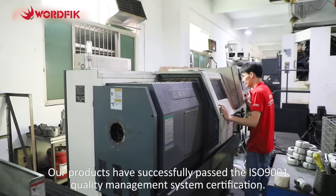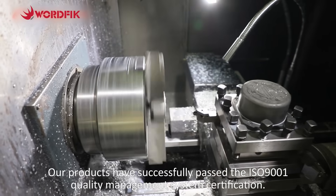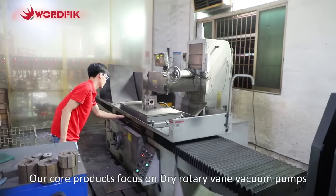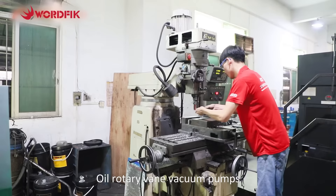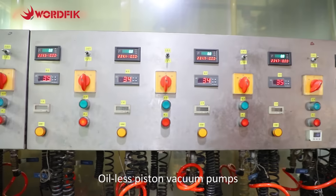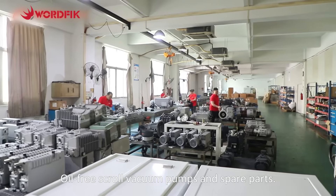Our products have successfully passed the ISO 9001 Quality Management System Certification. Our core products focus on dry rotary vane vacuum pumps, oil rotary vane vacuum pumps, two-stage vacuum pumps, oil-free screw vacuum pumps, oil-less piston vacuum pumps, and spare parts.